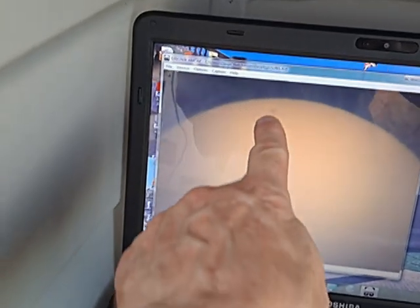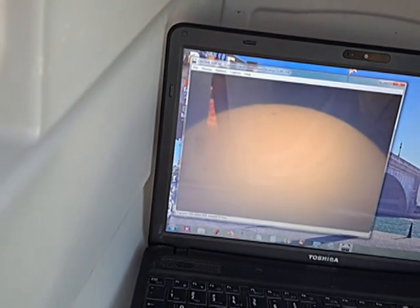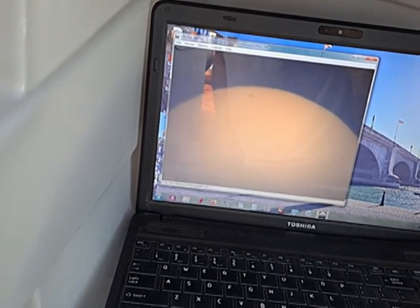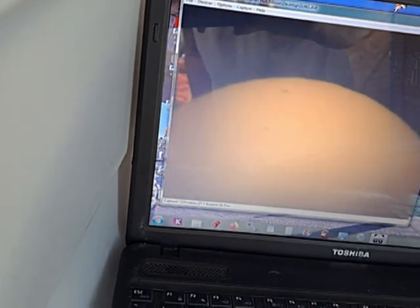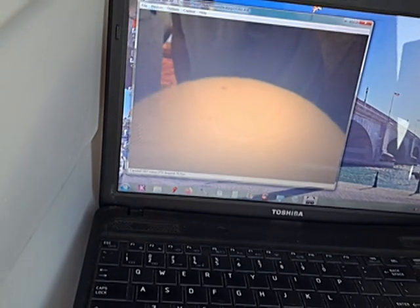There's a big spot coming up right there. I'll have to try and label it later — what AR region it is. I like to be thorough and put AR and the number — active region — what they are. I'm going to get a little bit of video here.